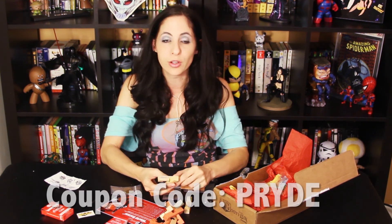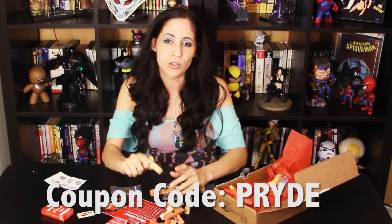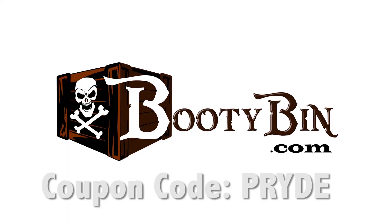So my booty bin today was a mess, but it was a lot of fun and I'm still enjoying my warhead. Let's see what they get next month. I'm hoping for a superhero theme really bad — like just straight up X-Men all the way. I feel like July should be an X-Men month. Until then, go to bootybin.com and use the coupon code P-R-Y-D-E and get your own booty bin, because I want you to do a review and tell me what you think. And then I will bitch slap you in the next video. Good night everybody. Part of me really wants to smell this thing — oh my god.